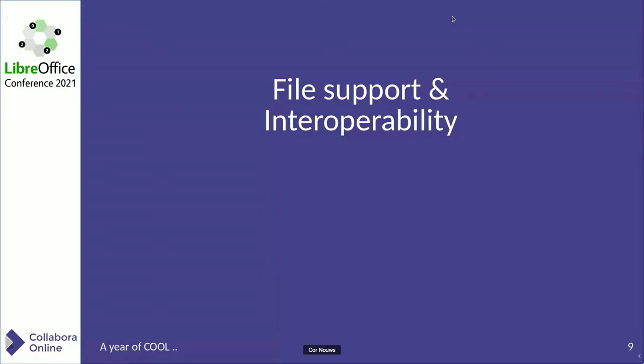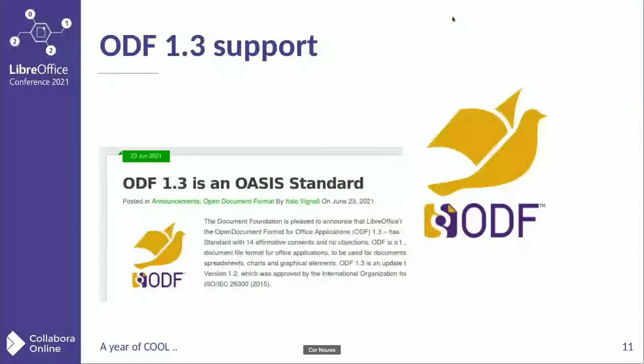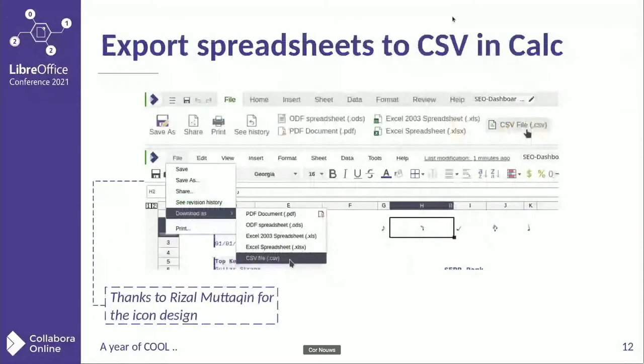File support and interoperability: EPUB export in Writer is new. EPUB has been added to Writer recently, and now you can also export online to EPUB. ODF 1.3 is new — it has wide support and of course also in Collabora Online. A new feature is to export to CSV files in Calc. Importing has already been possible for some time with a great dialogue and a lot of choices to set the import settings you need, but export is now possible too.